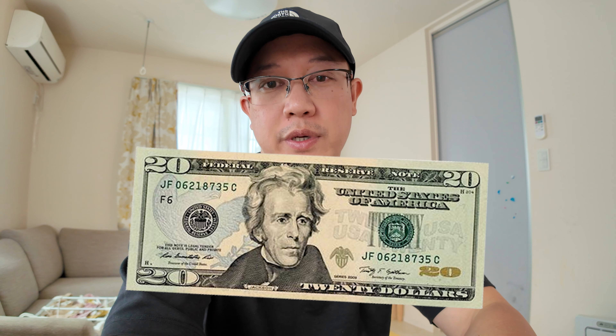Hey guys, Bill here from The Tokyo Life, and today we are going to see how much food we can get for about 20 US dollars.